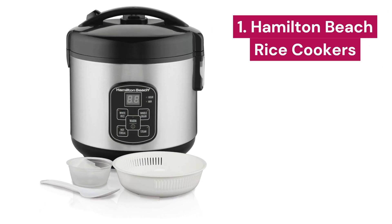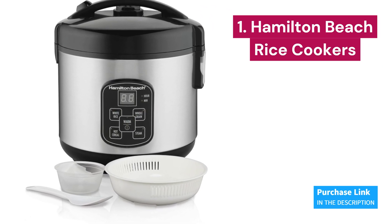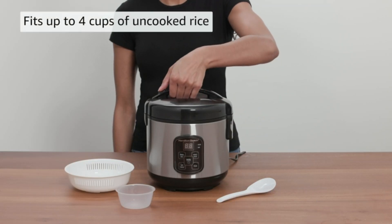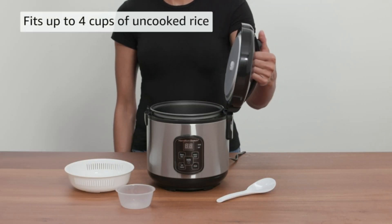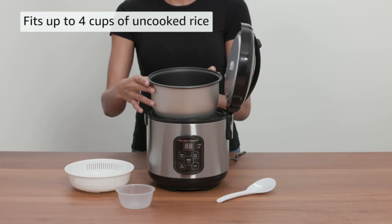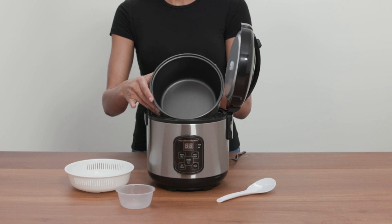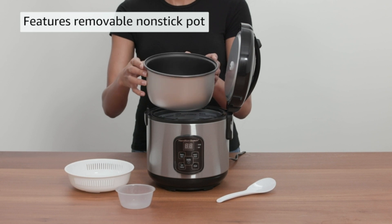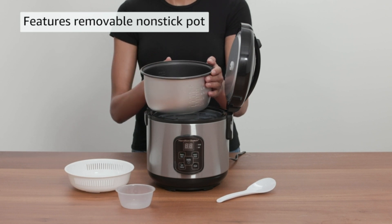Number 1: Hamilton Beach. With its capacity to cook up to 8 cups of cooked rice or 4 cups of uncooked rice, it's ideal for feeding the whole family or preparing meals for special occasions. The Hamilton pot is equipped with pre-programmed options that make cooking as simple as pressing a button — want white rice, whole grains, or hot cereals? This pot does it all with precision and ease.